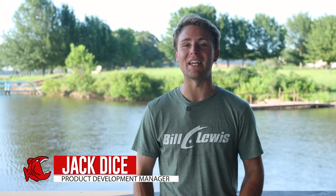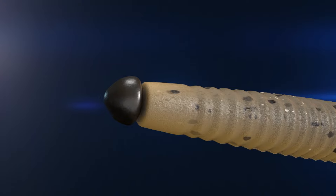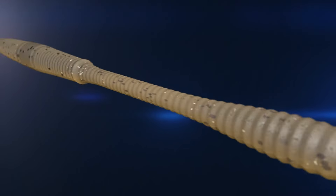The all-new Niko Rama from Big Bite Baits is here. It's a bait and a worm designed specifically for Niko rigging by Drew Gill, one of the hottest anglers in the country, and this was designed to his exact specifications.